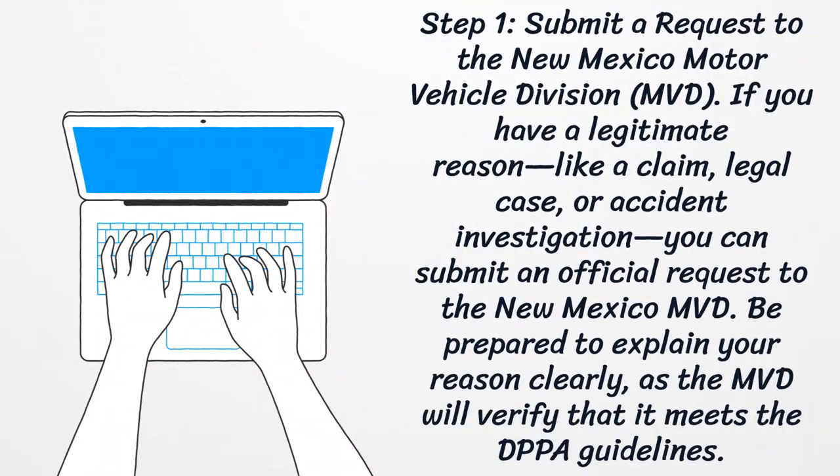Step 1: Submit a request to the New Mexico Motor Vehicle Division. If you have a legitimate reason, like a claim, legal case, or accident investigation, you can submit an official request to the New Mexico MVD. Be prepared to explain your reason clearly, as the MVD will verify that it meets the DPPA guidelines.